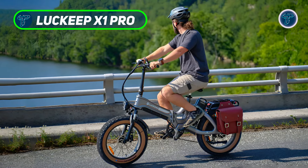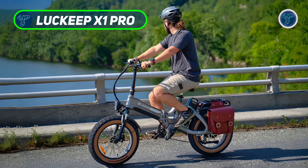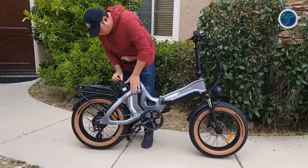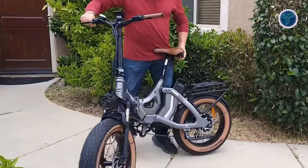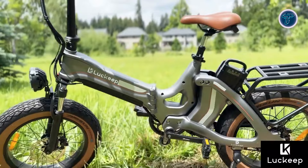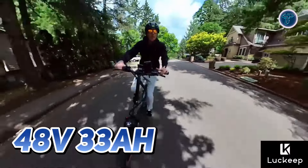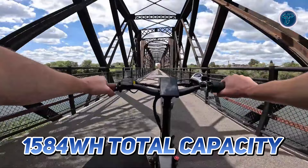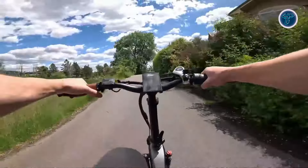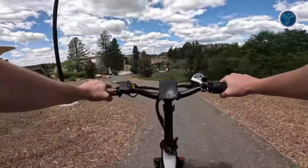The LaKeep X1 Pro. Experience the freedom of the LaKeep X1 Pro, the world's longest range e-bike designed to eliminate range anxiety and enhance your riding experience. This innovative magnesium alloy step-through folding e-bike features a dual battery design, empowering you to tackle even the longest commutes with ease. With an impressive 48V 33Ah and a total capacity of 1584Wh, the LaKeep X1 Pro offers a remarkable long range of up to 120 miles on a single charge, allowing you to explore without limitations.